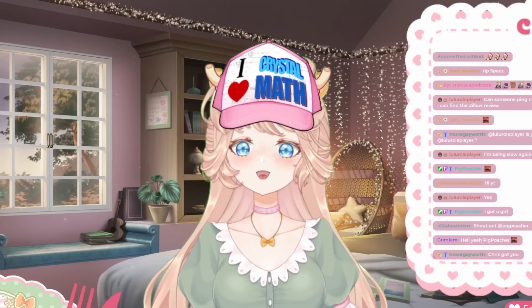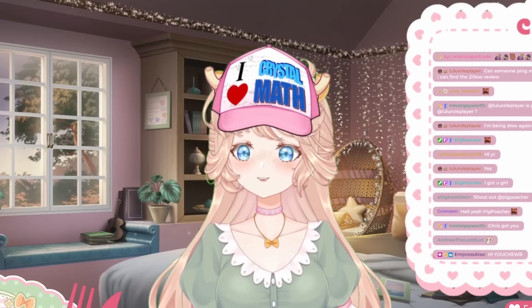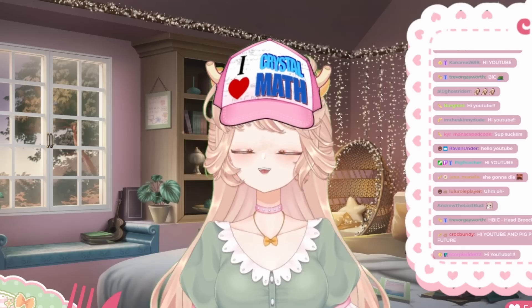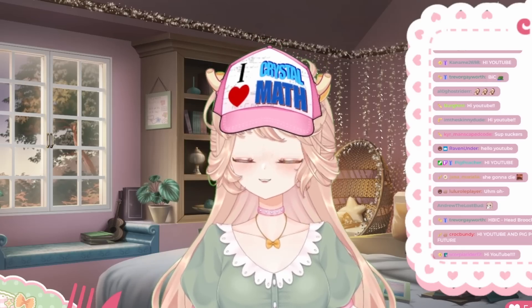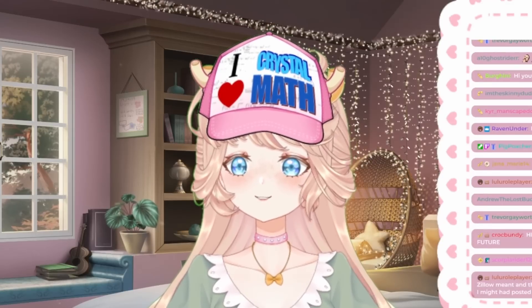Hi YouTube! It is another day, another video, and I'm with my bestest broochie in Christ, Spexy! Today, we are doing something called Zillow Home Reviews. We used to do this a lot on my channel back in the day, and it's always made for fun content.